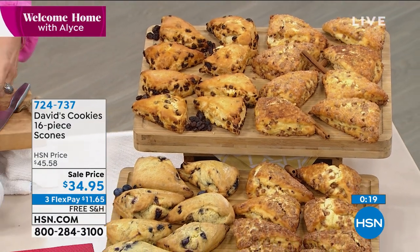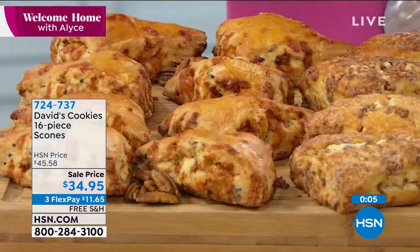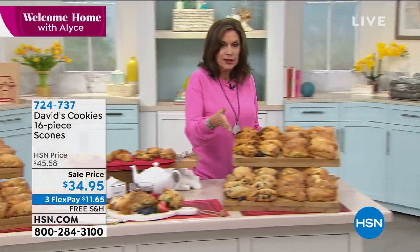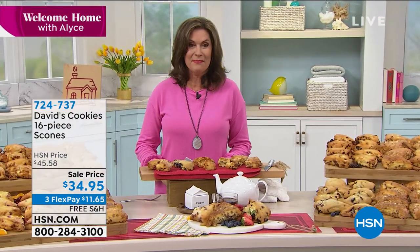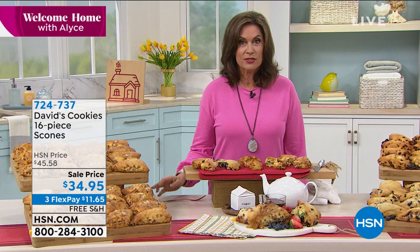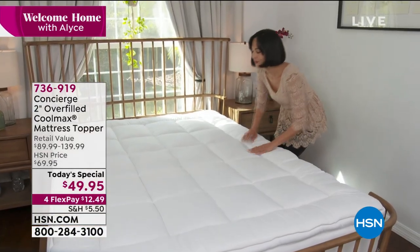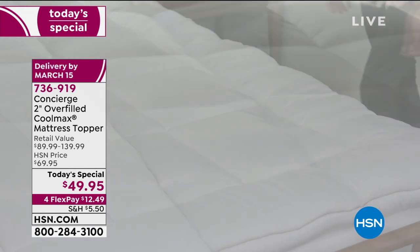Let me go through the choices again: butterscotch pecan and cinnamon chip — everybody gets eight of the cinnamon chip. Then you choose if you want it with the butterscotch, cranberry orange, raisin — which is most limited — or blueberry. You can freeze them and take out what you want. They are amazing. I'm going to squirrel one away for later! Also a reminder of our Today's Special — over 8,000 already ordered on the day: our Concierge two-inch overfilled Coolmax mattress topper, $49.95 with four flex payments available. All sizes still available — Twin, Twin XL, Full, Queen, King, and California King — all under $50.